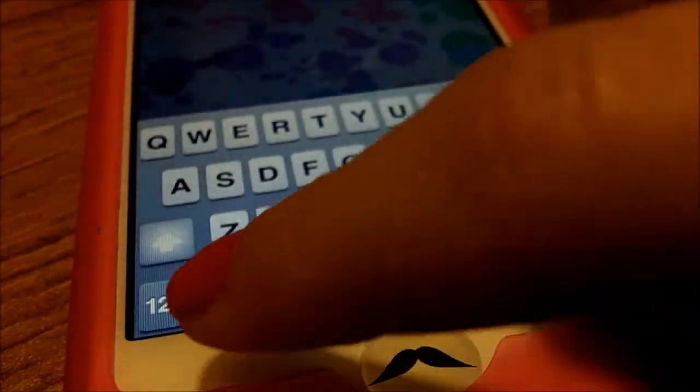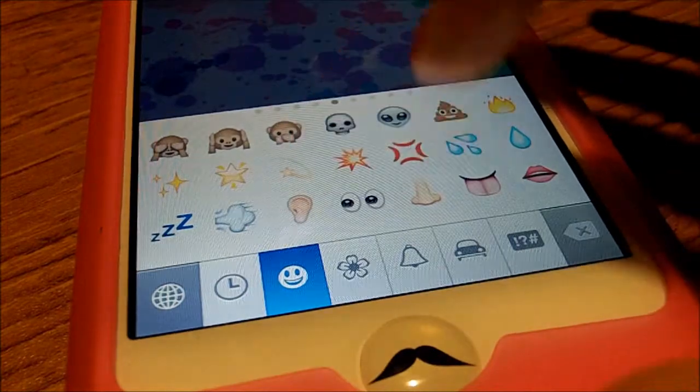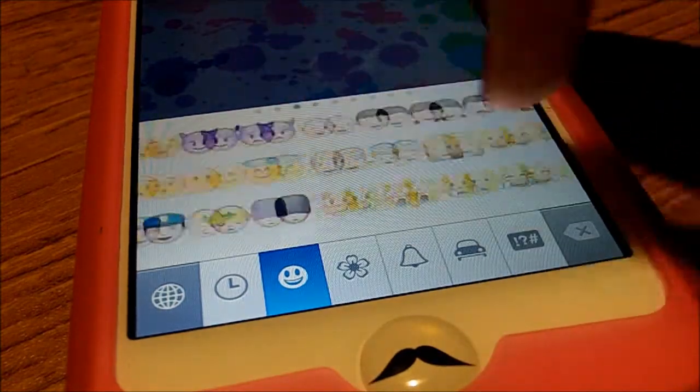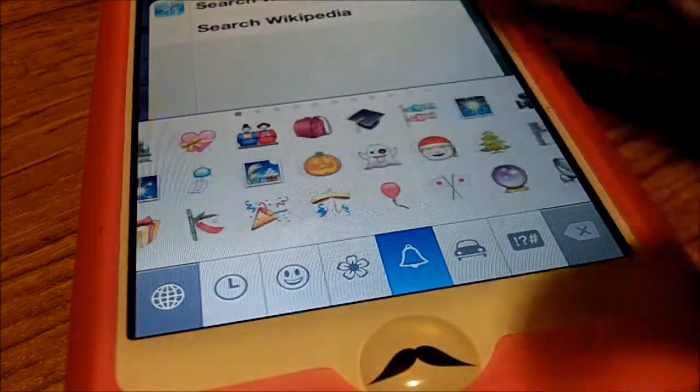Here's what Emoji looks like — you go on to this little thing and there are all these really cute icons, and you can switch the pages and click these ones. Yeah, they're really cool.